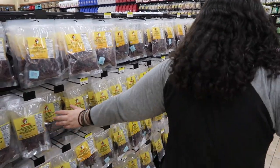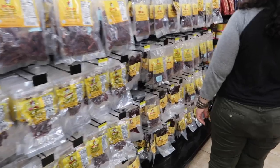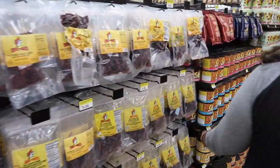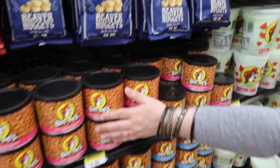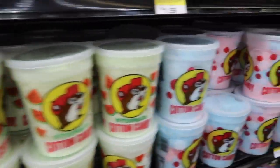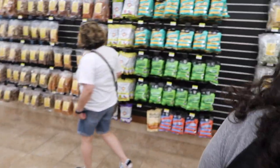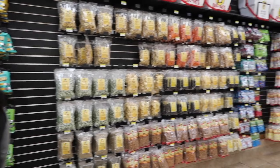They have more jerky — wow, they got a lot of jerky. Honey roasted nuts — 135, 145 at Deli. Look at this — all this Buc-ee's branded stuff.